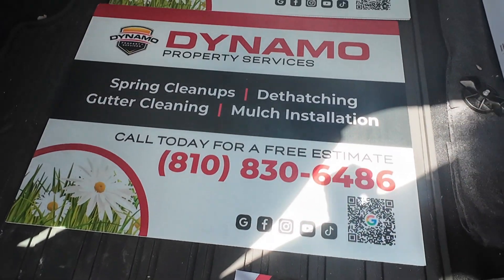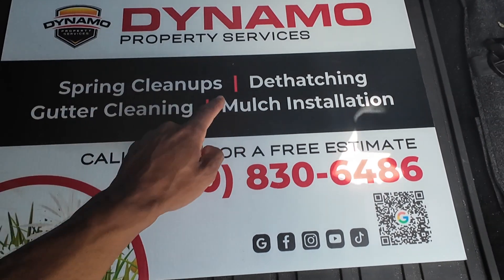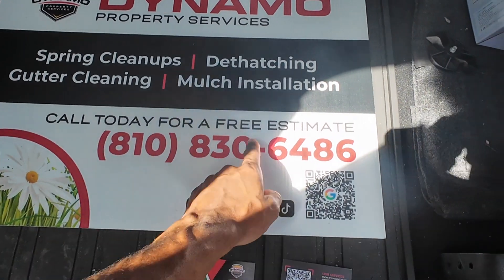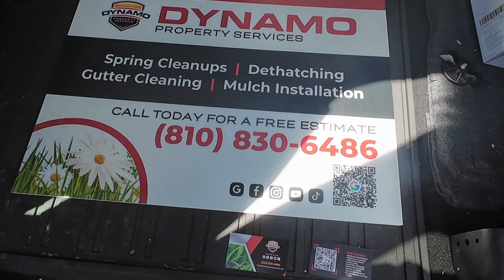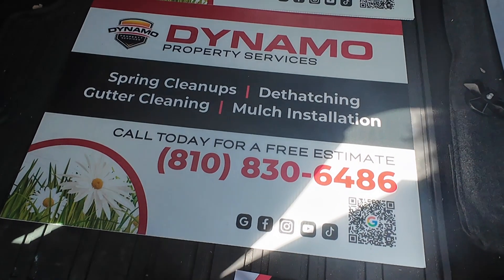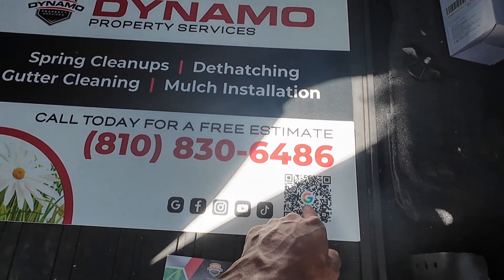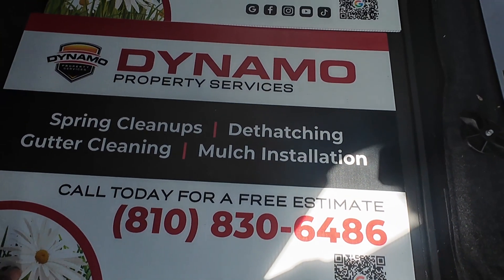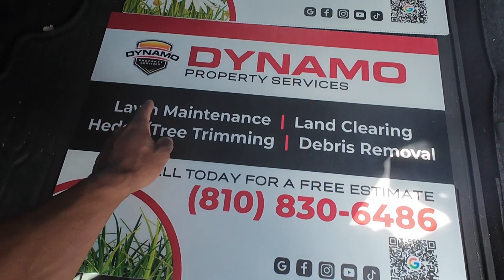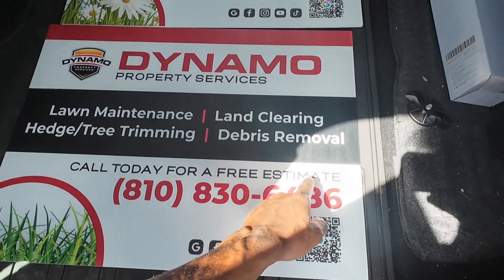And then we have our yard signs. Up front, we have our logo, our name, spring cleanups, dethatching, gutter cleaning, and mulch installation. We have 'call us today for a free estimate' — in our service area we do offer free estimates — our phone number, social media logos, and QR code. On the back, we have the same layout but with lawn maintenance, land clearing, hedge and tree trimming, and debris removal.